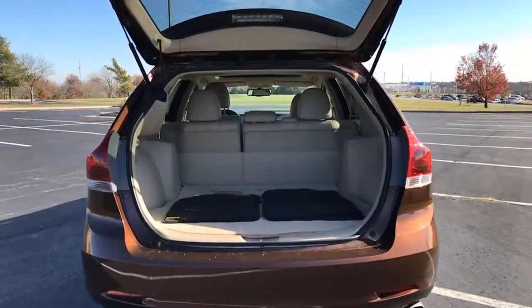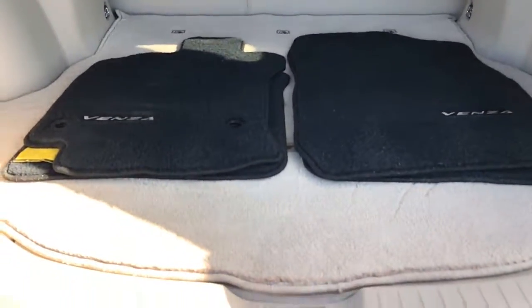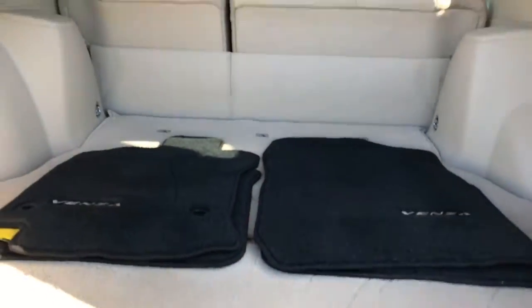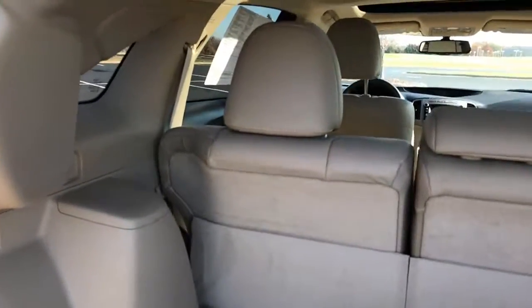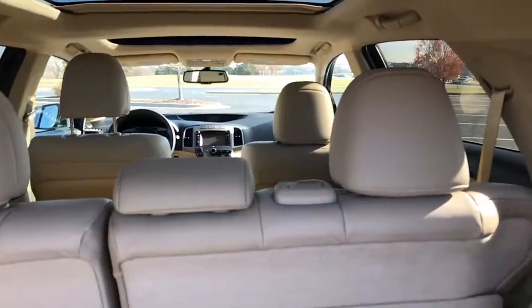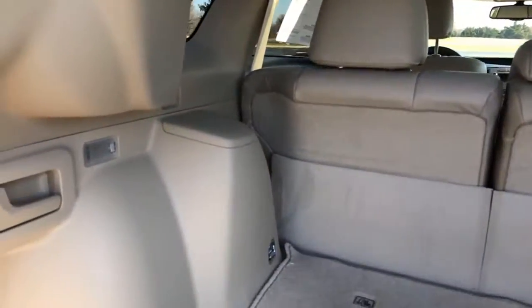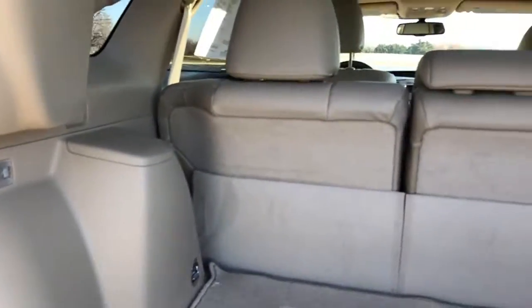Now heading into the back of the vehicle, you are gonna have your factory carpeted floor mats along with a factory carpeted cargo mat. Underneath all that is hard plastic with some extra storage. Just in front of that you have a 60-40 split on your back seat — you can disengage either side or both and lay them completely flat to increase cargo space. All you have to do is pull on the lever on either the driver side or passenger side and they'll flip the seat over.